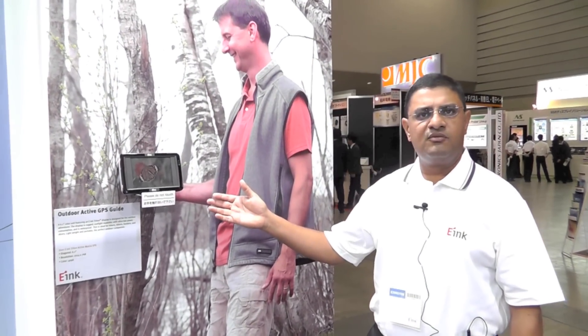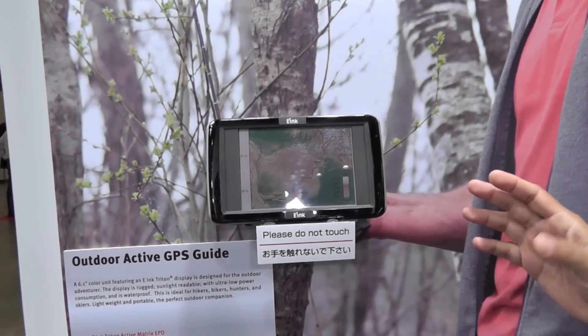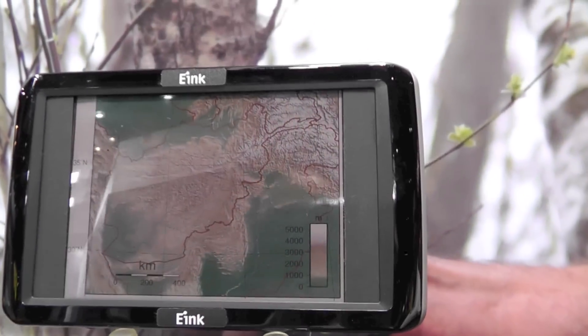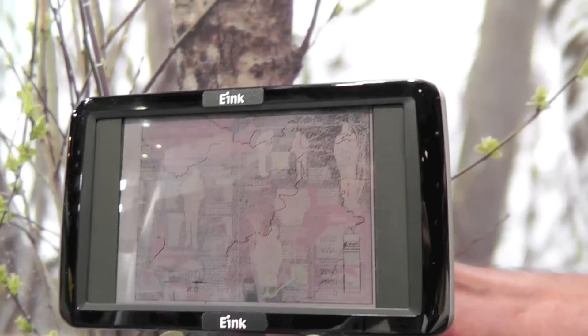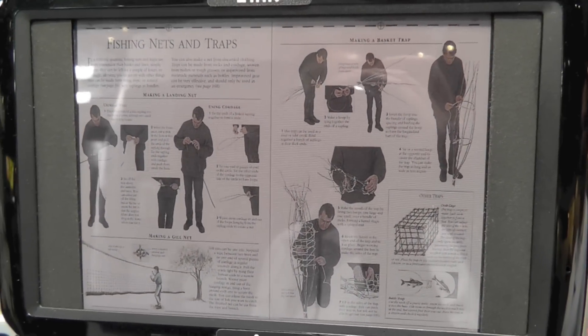Here's an example of the e-ink Triton display used in an outdoor setting where the display looks extremely good in bright ambient light. Being that it's a very rugged display, the example we're showing here is that of a GPS used outdoors — it's very low power, sunlight readable, and the battery will last for a very, very long time.